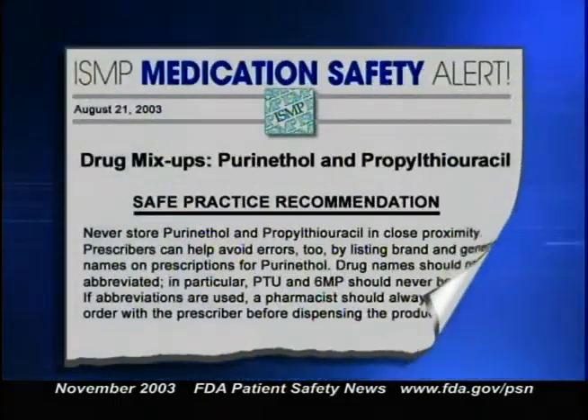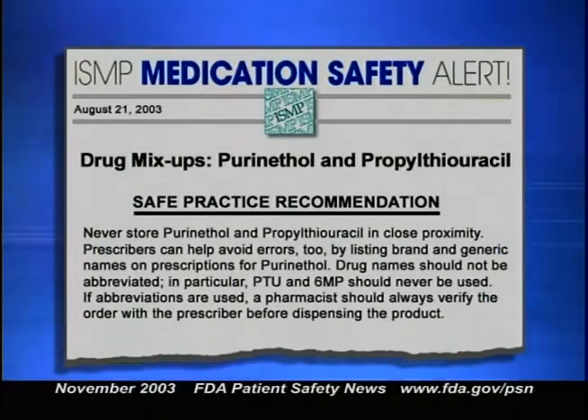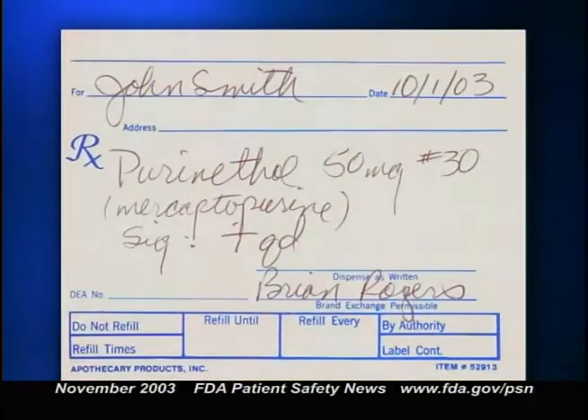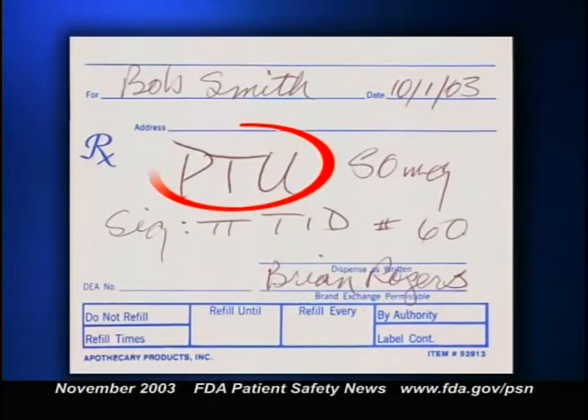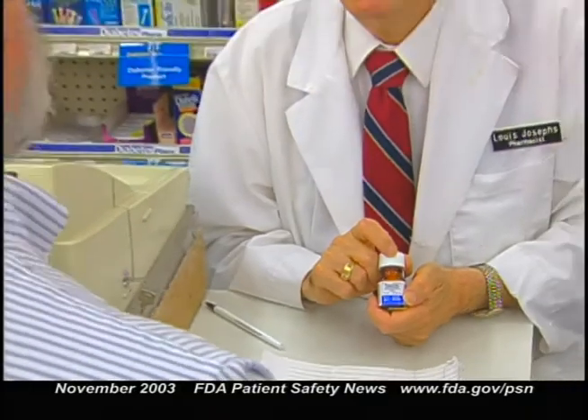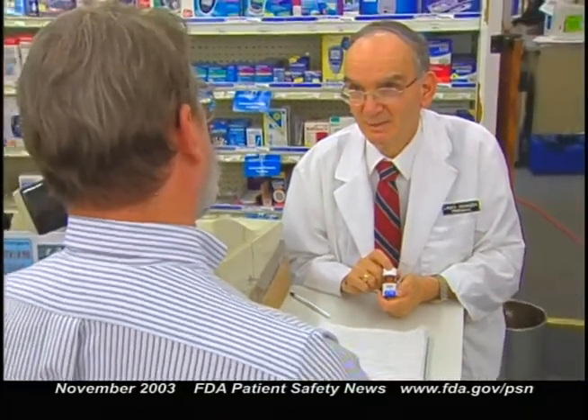ISMP suggests ways to reduce the risk of this mix-up: separate these two drugs on pharmacy shelves, list both the brand name and the generic name on prescriptions for Purinethol, avoid using abbreviations, counsel patients before dispensing these drugs, and fully investigate situations where patients report their drugs look different than usual.